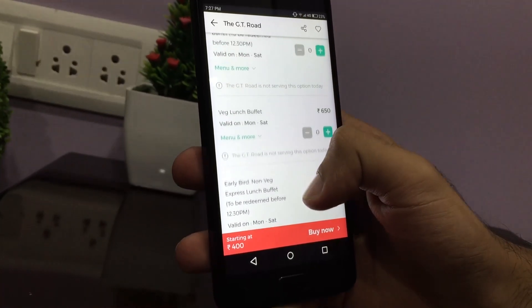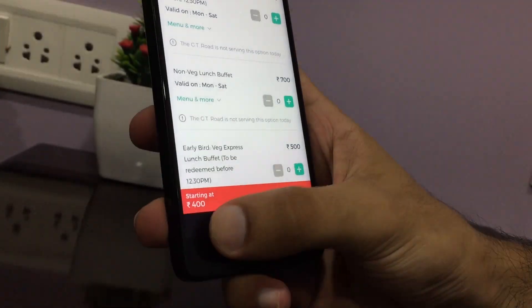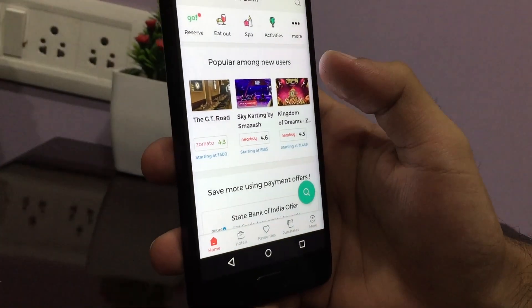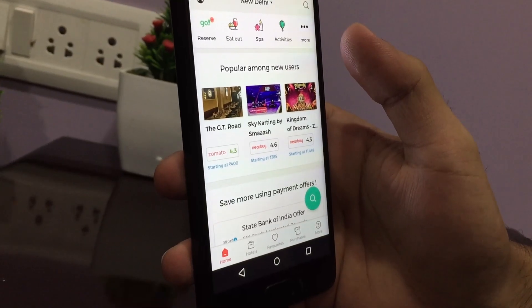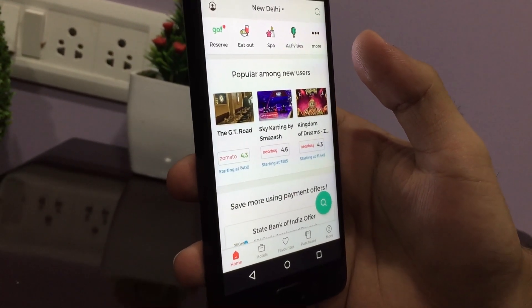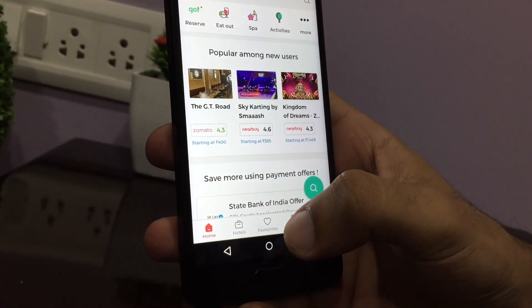You can see different deals and purchase them. You can book your lunch, dinner, or activities like shows at Kingdom of Dreams. You can also book your hotel at the best prices with this nearby deals app. I will give you the link in the description.